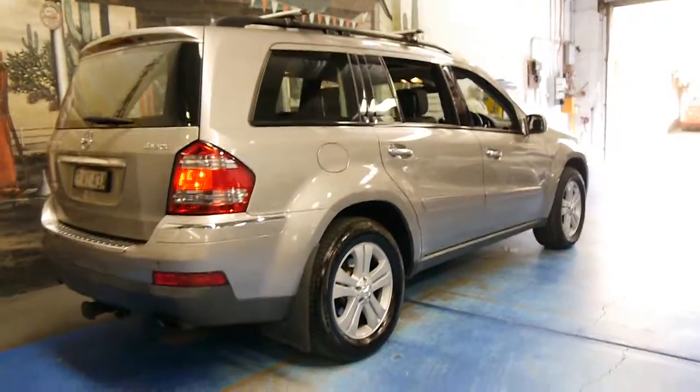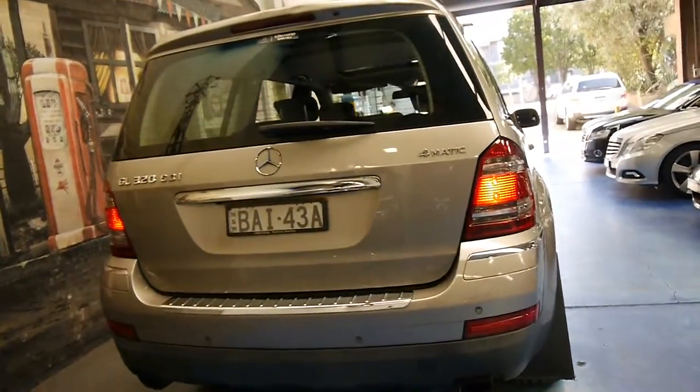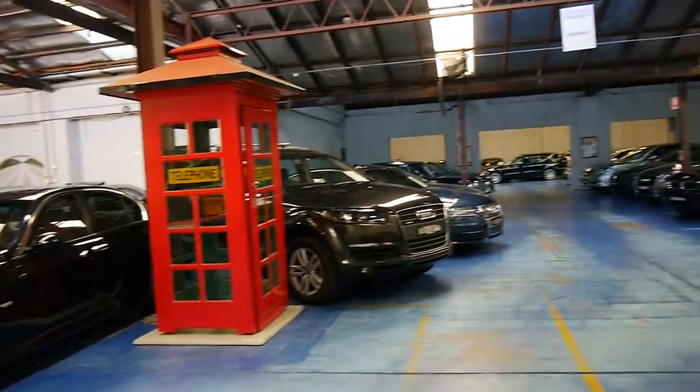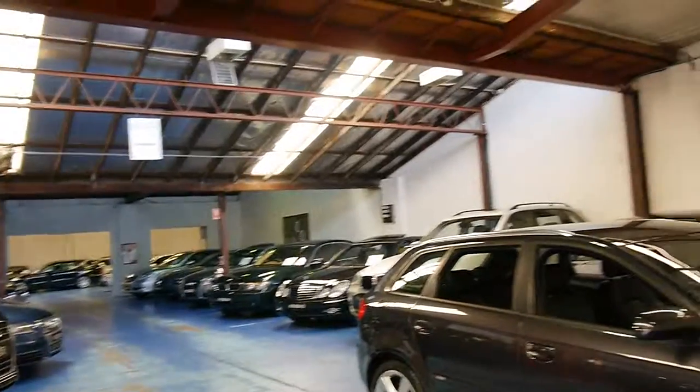Thank you for watching. Our dealership is located in Marrickville — we are the Old Timer Centre. We specialise in European cars and have about 70 vehicles in stock. Thanks again for watching, and I look forward to hearing from you.